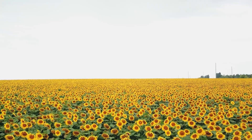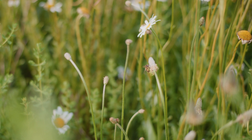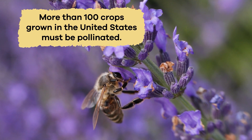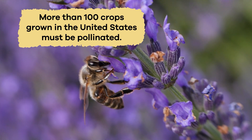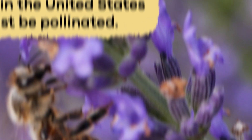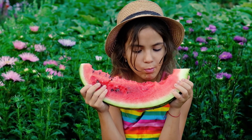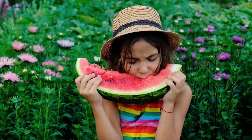Many flowering plants on Earth need help with pollination. In fact, somewhere between 75% and 95% need help. And more than 100 crops grown in the United States must be pollinated. That means one out of every three bites of food you eat is produced because of a pollinator.